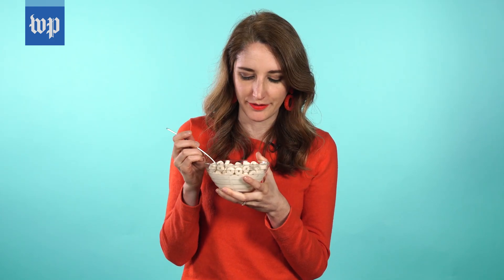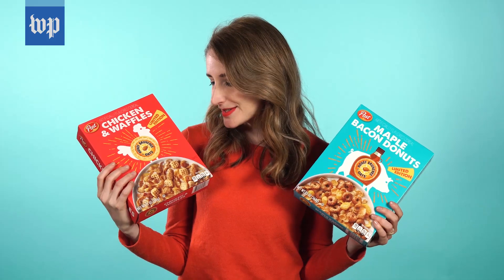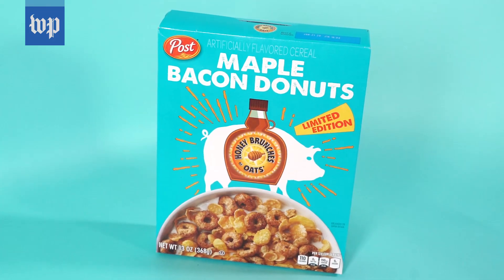Not even really that much of a sugar flavor. This is really good actually. There's not really a lot of cinnamon flavor in it. It looks pretty good despite its appearance. This is chicken and waffles cereal — this is funny because there's a bunch of oats. And also a maple bacon donut cereal.